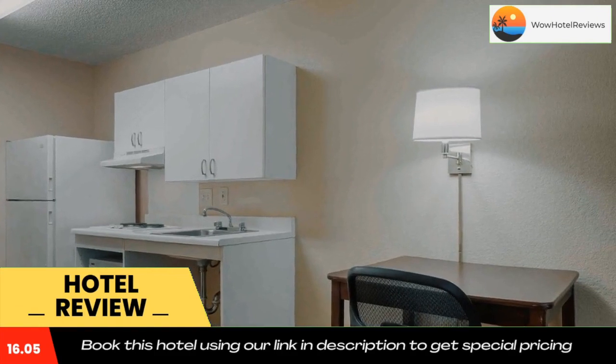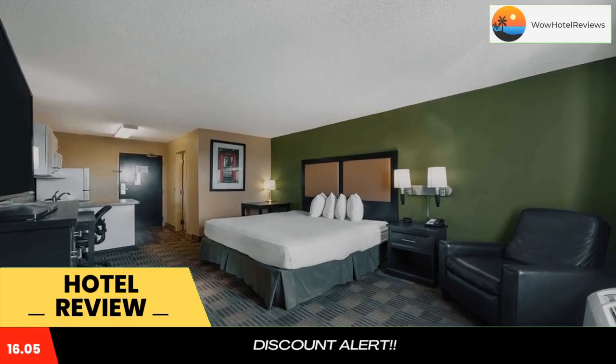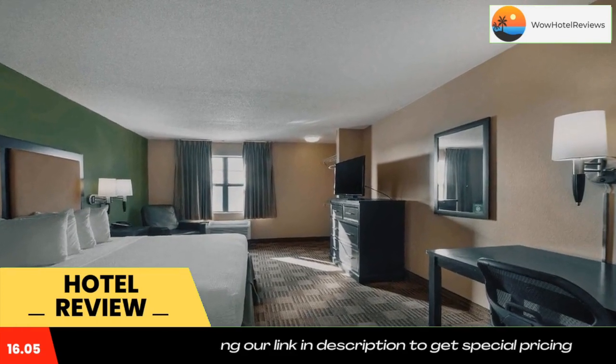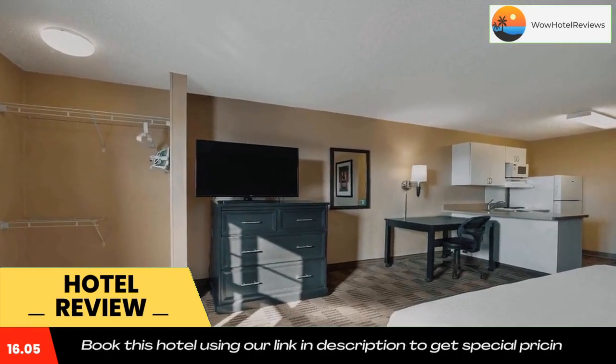The property offers free on-site parking and free local phone calls. Attractions within close proximity to the hotel include Frontier City, Whitewater Bay, and the Oklahoma Zoo. Use our link in the description to get a special discount on this hotel. Don't forget to like and subscribe to our channel.